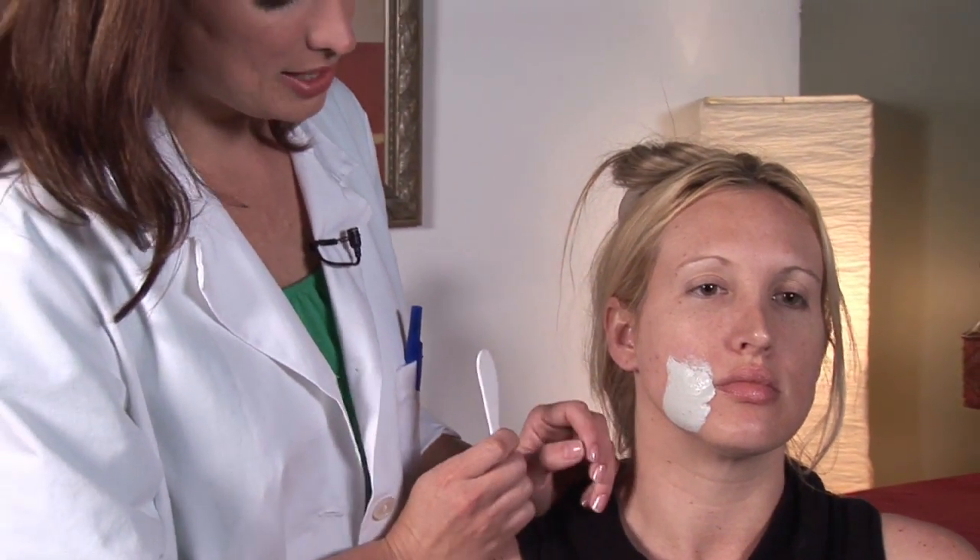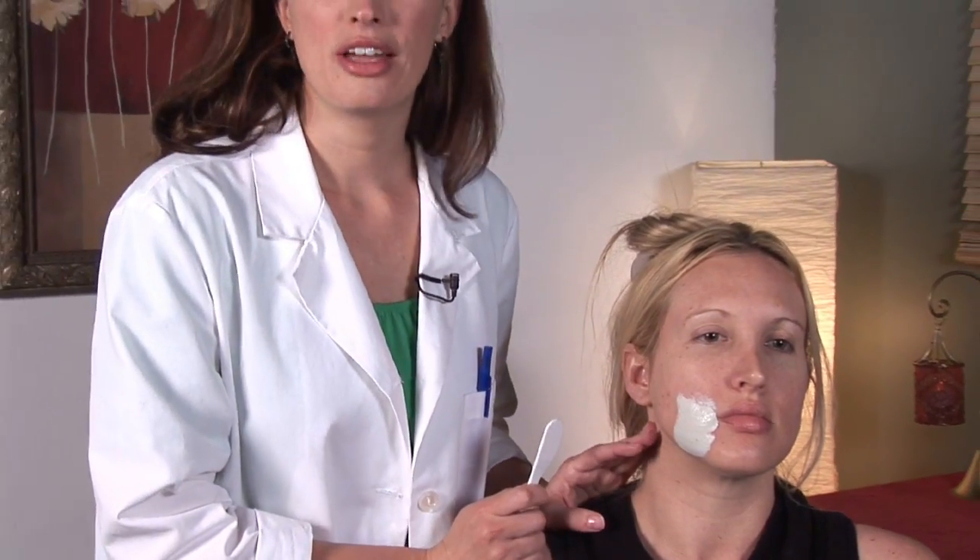Let that sit on for five to ten minutes. Once you're done, take a warm washcloth and gently wipe it away. That's going to help to keep your skin purified, and also remember to cleanse from the inside as well. My name is Keeley Selvage with Keeley Skin Solutions, and that is how you treat acne.